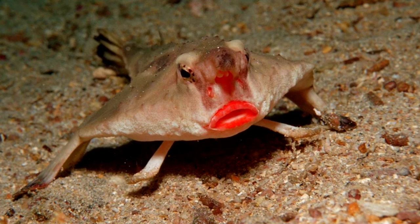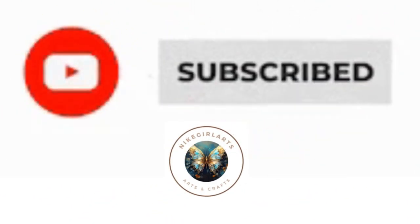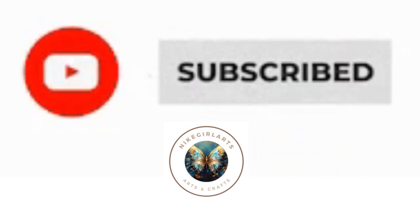Overall, the red-lipped batfish is a remarkable and enigmatic species that showcases the diversity of life in the ocean, particularly in unique and remote marine ecosystems like the Galapagos Islands. If you like learning about animals, then check out some of my other videos on my channel below.